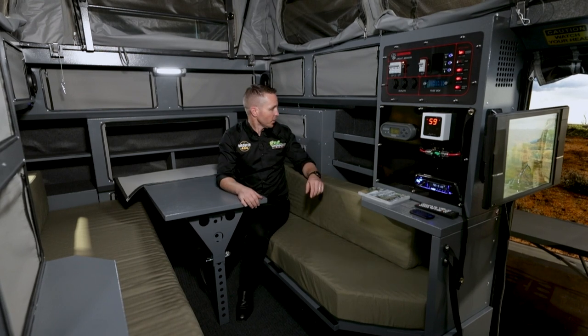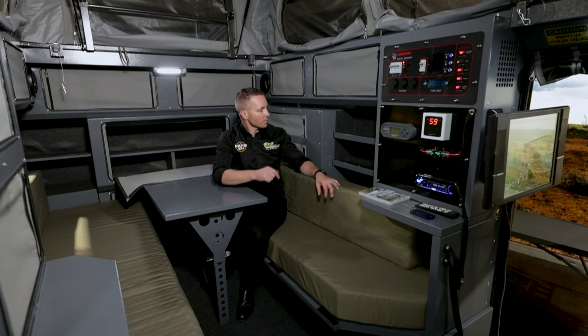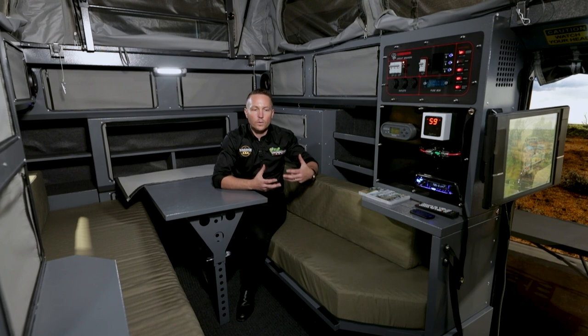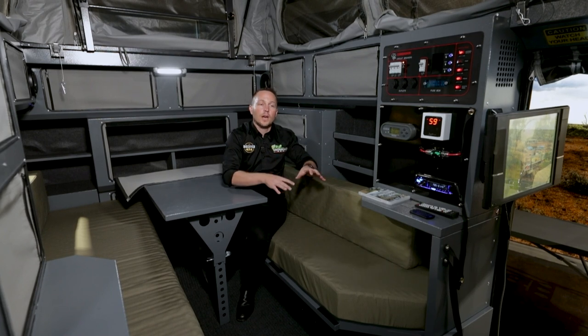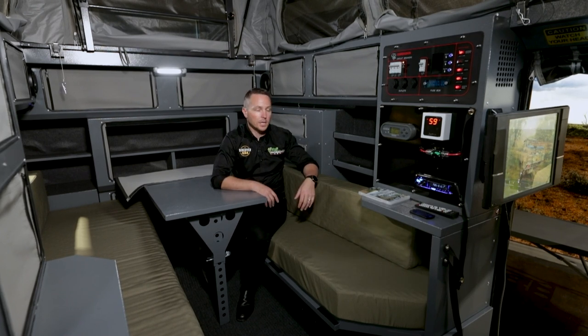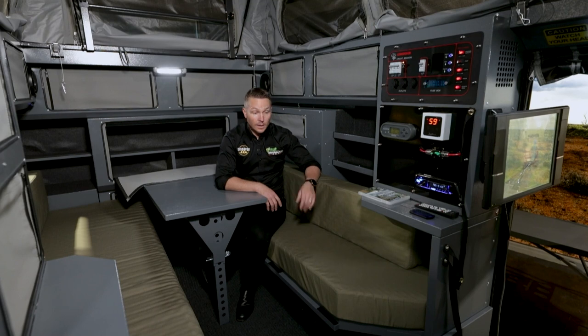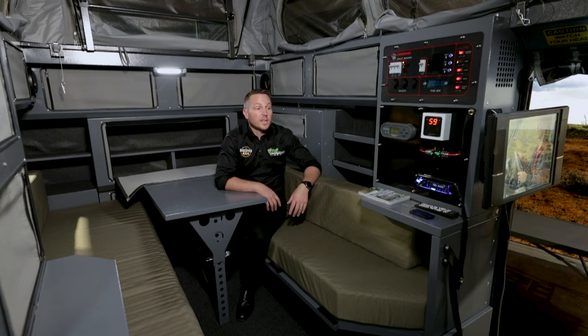In behind me here, when you open those zips and pull down the velcro, you're straight into your pantry. After a couple of trips it becomes easy — you'll put things you use more often towards the back: biscuits, snacks for the kids, things like that.